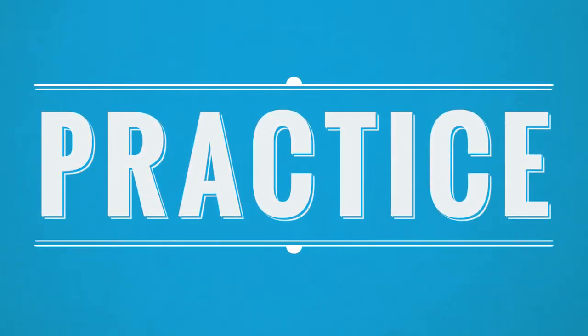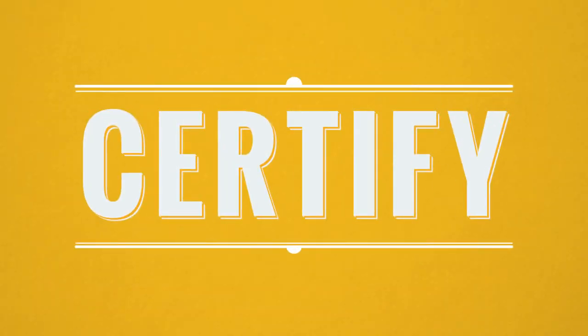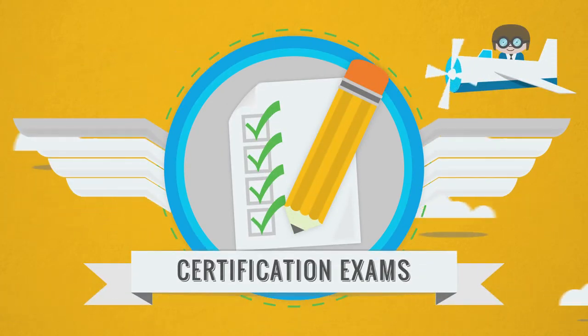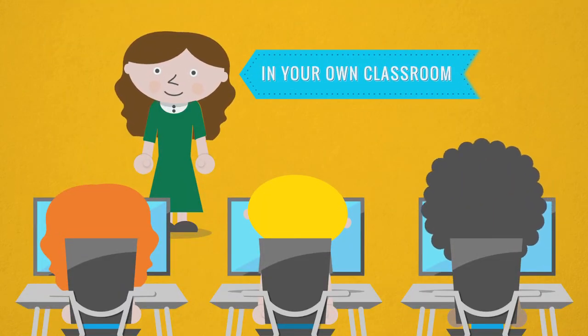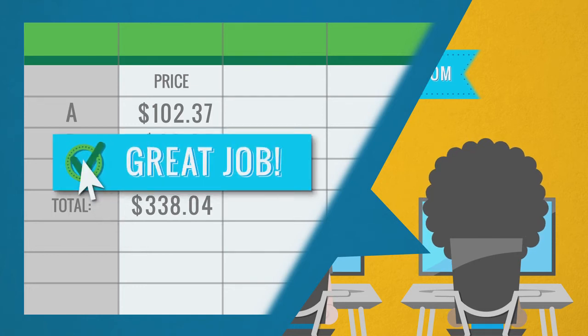Next, you and your students can take advantage of CertiPort practice exams to build confidence and check preparedness. Third, your students validate their knowledge with official, industry-recognized certification exams. CertiPort testing always takes place in a proctored environment. Students are required to perform tasks within the software rather than just answer questions about it, which means they leave with a demonstrated ability.